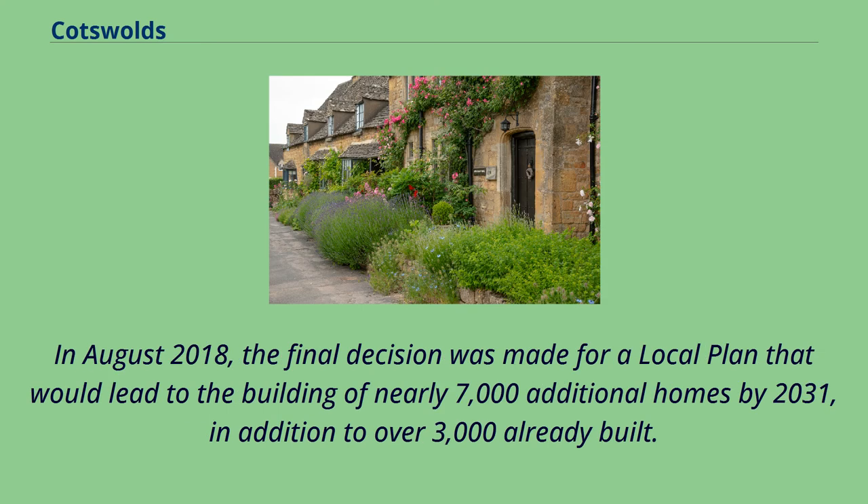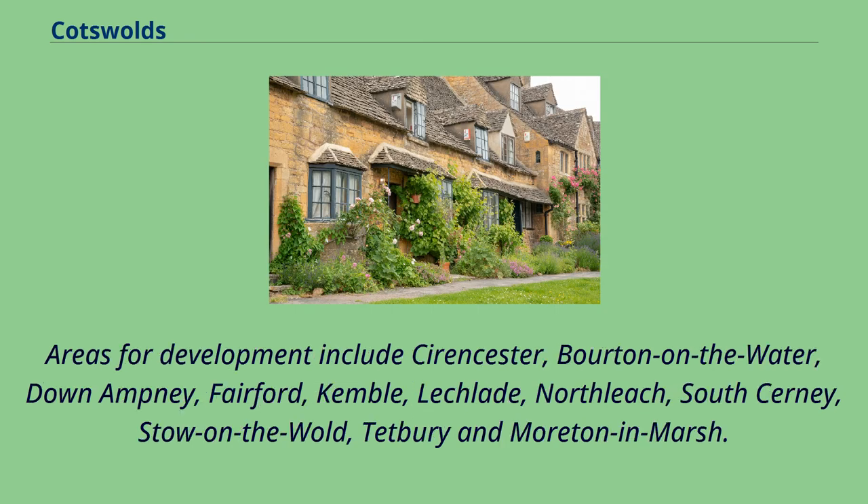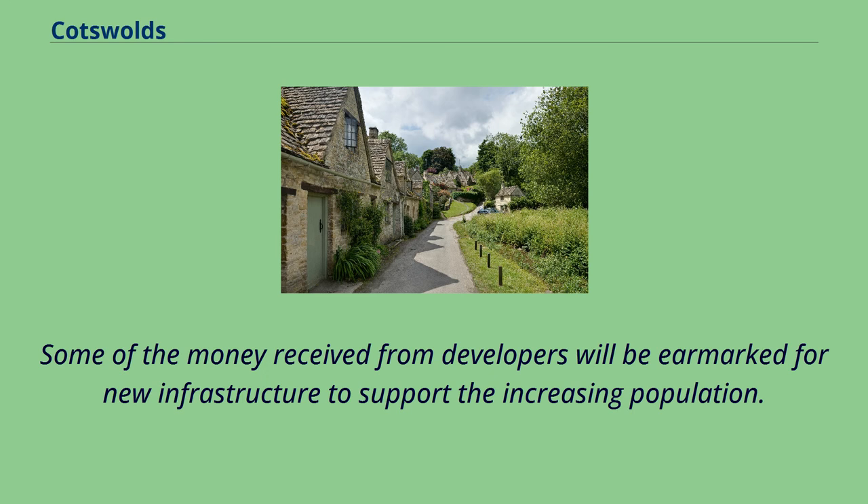In August 2018, the final decision was made for a local plan that would lead to the building of nearly 7,000 additional homes by 2031, in addition to over 3,000 already built. Areas for development include Cirencester, Bourton-on-the-Water, Down Ampney, Fairford, Kemble, Lechlade, Northleach, South Cerney, Stow-on-the-Wold, Tetbury, and Moreton-in-Marsh. Some of the money received from developers will be earmarked for new infrastructure to support the increasing population.